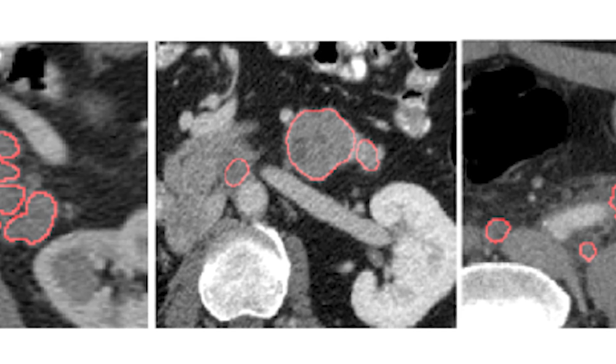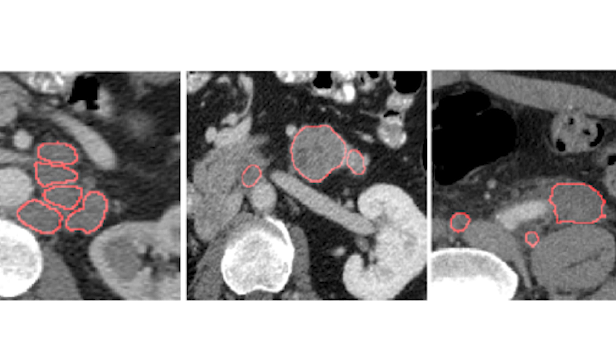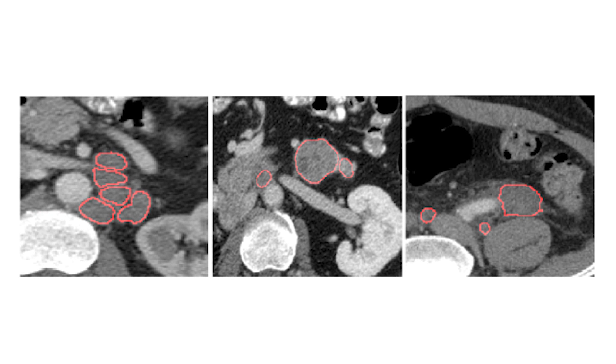We are also developing new imaging biomarkers which are way more precise than before, so they can indicate how well the drug or treatment works for cancer.